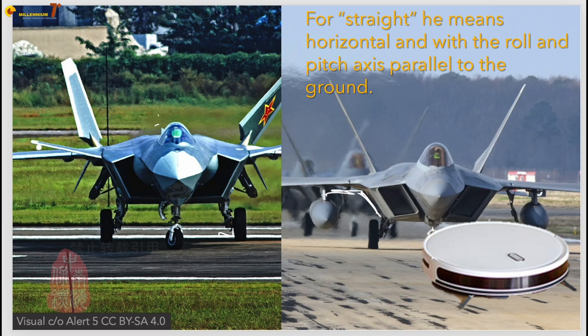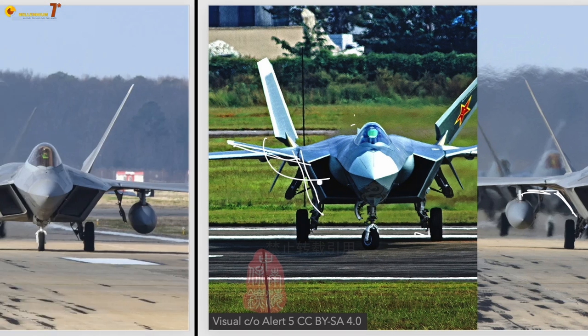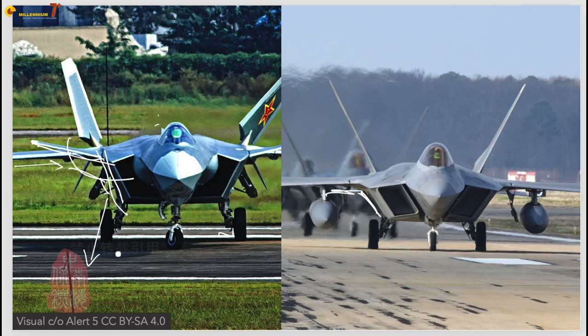The J-20 also has canards, and as we can see the angle that the canards form with the fuselage is quite shallow as well. Normally canards are not conducive to stealth because they introduce an extra interface between a horizontal surface and the fuselage, and since they are in front of the aircraft — which is the area where you want your aircraft to be most stealthy — they are normally avoided. Here on the J-20, we can see that some care has been put into minimizing the problem of canards.